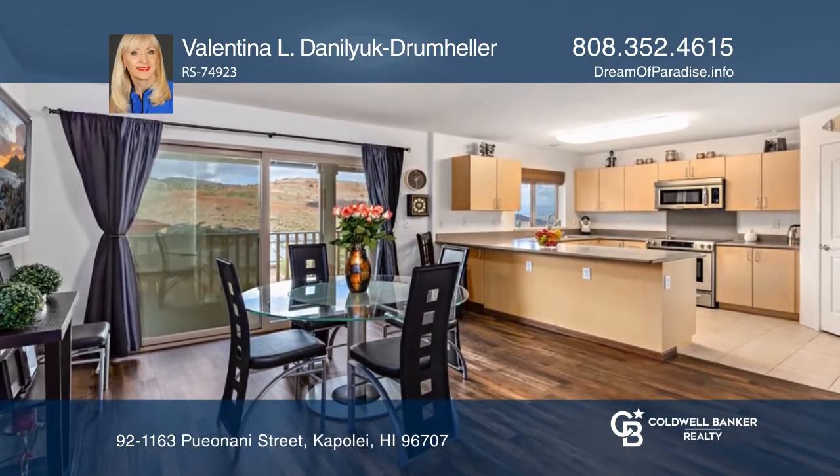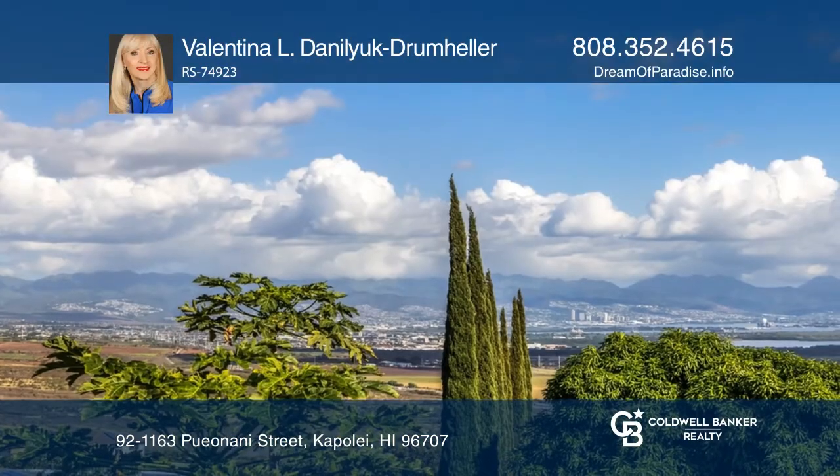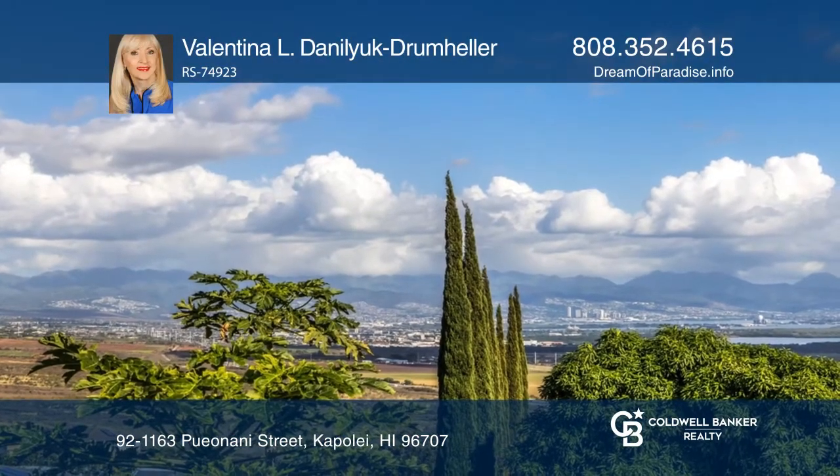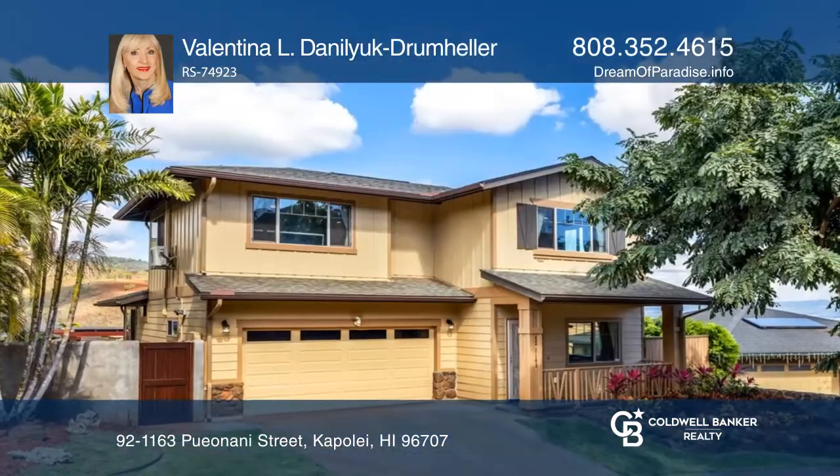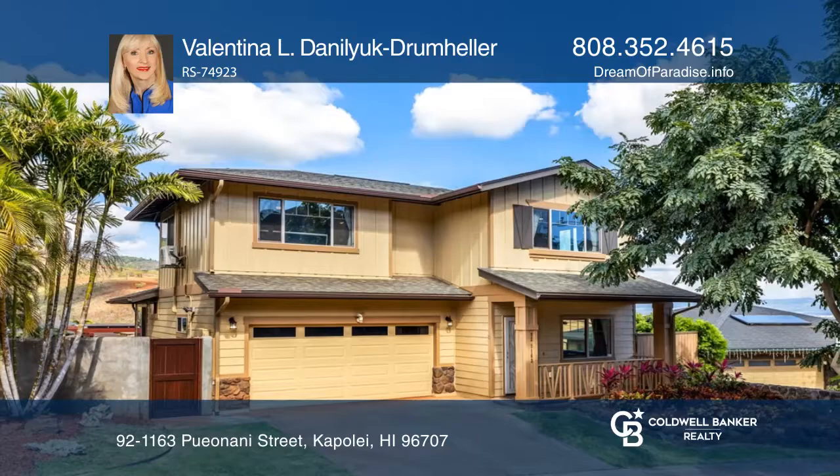Enjoy panoramic views of the Waianae Mountains, Diamond Head, the city and ocean from the home, and from the unique trellis deck. Valentina L. Doniluk Drumheller is ready to answer any questions you may have. Give her a call today.